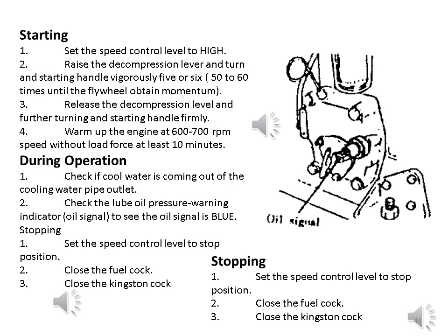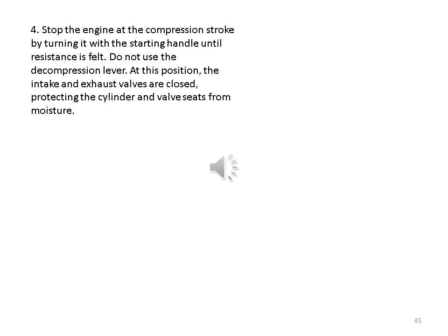Stopping: 1. Set the speed control lever to stop position. 2. Close the fuel cock. 3. Close the Kingston cock. 4. Stop the engine at the compression stroke by turning it with the starting handle until resistance is felt. Do not use the decompression lever. At this position, the intake and exhaust valves are closed, protecting the cylinder and valve seats from moisture.